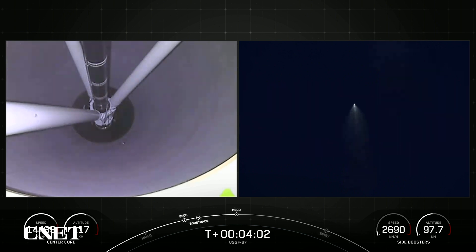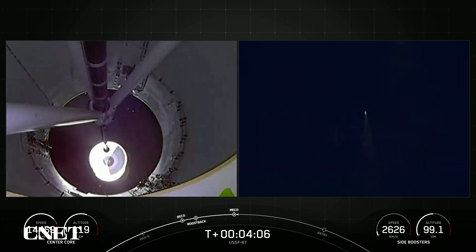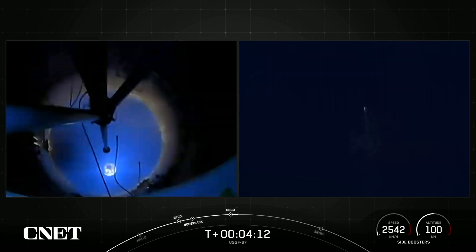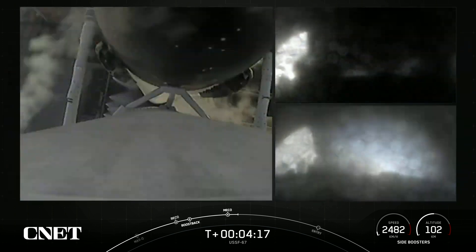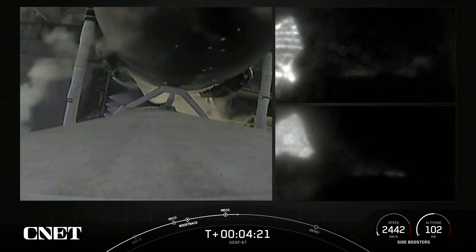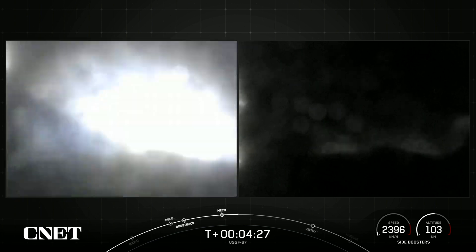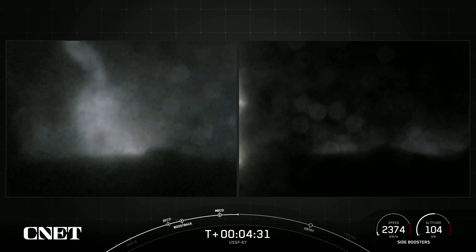MECO. Stage separation confirmed. Mvex started. Excellent views. Stage one FTS has saved. We did have the shutdown of the boost back burns on the side boosters, as well as MECO on the center core and stage separation.